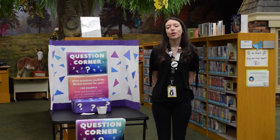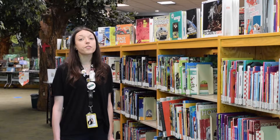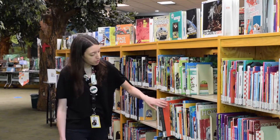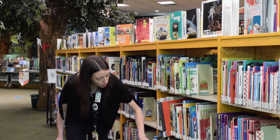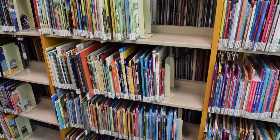Hey guys, welcome to Question Corner! We have two new questions for you today, so let's get started. Our first question comes from someone who loves dogs and wanted to know if we had a pet section. Our pet books start right here and run all through these shelves — we have three shelves alone just for dogs.